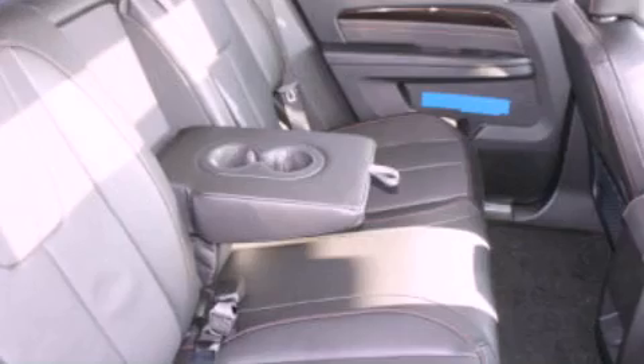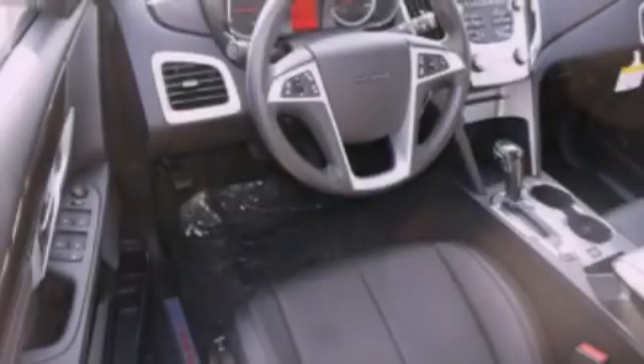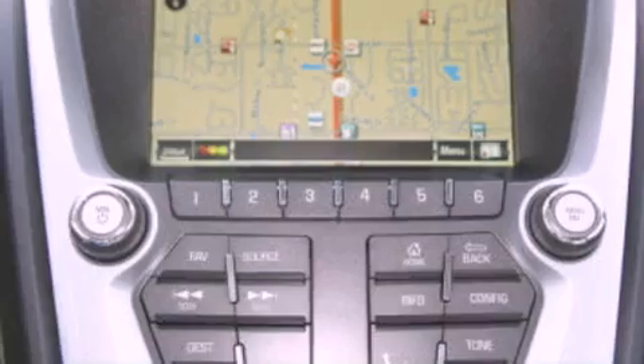The following features are also included: memory settings for the driver's seat positions so you can recall your favorite position with the push of one button, air conditioning, cruise control, leather seats, and a four-wheel independent suspension.